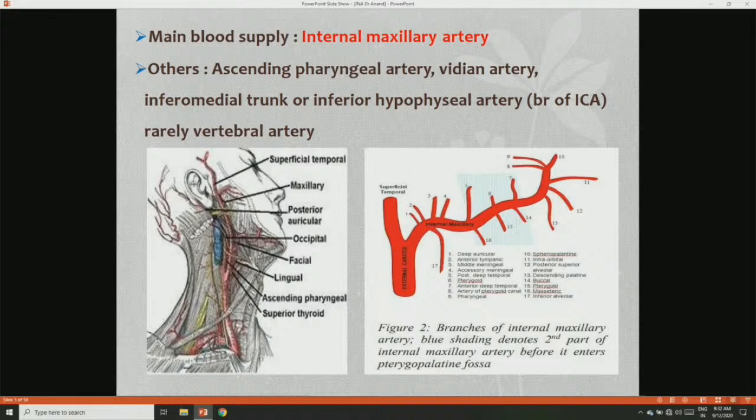It is a vascular tumor. It takes blood supply mainly from the external carotid system. The main artery is the internal maxillary artery, which gives branches like the sphenopalatine arteries. Other branches include the ascending pharyngeal arteries. It also takes some blood supply from the internal carotid system.